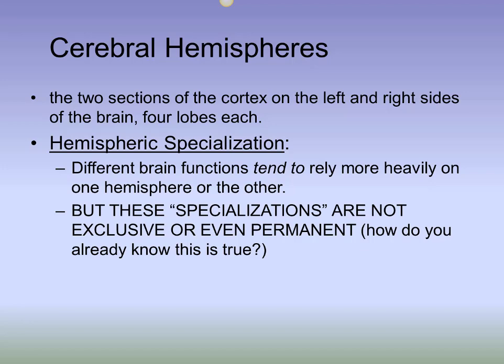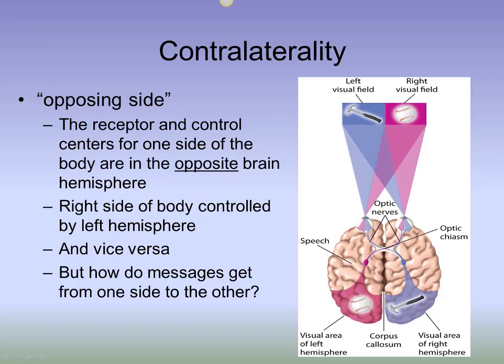But if the two sides of our body are controlled by different sides of our brain, then how does the right brain know what the left brain is doing? How is it that we never notice the separation of control, and instead our experience and control just seems smooth and seamless? Well, the two hemispheres constantly talk to each other and share information.